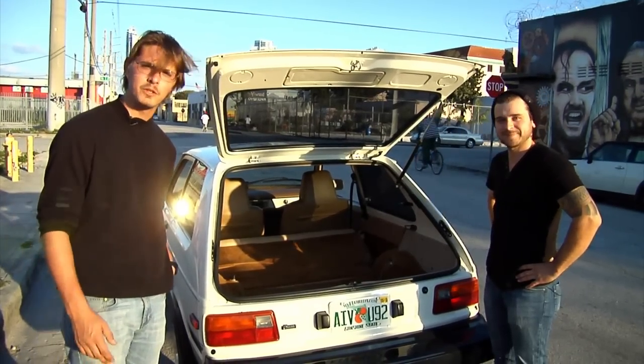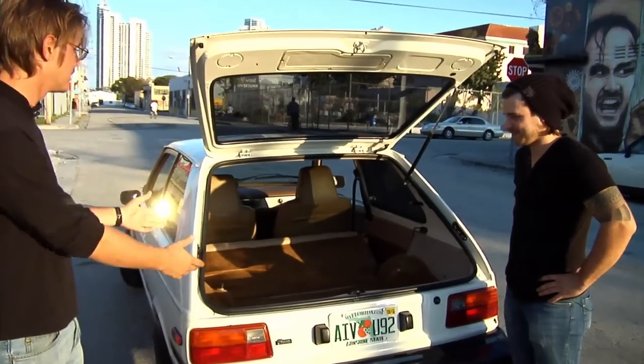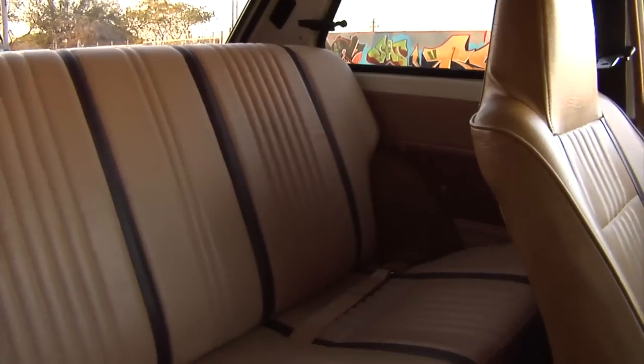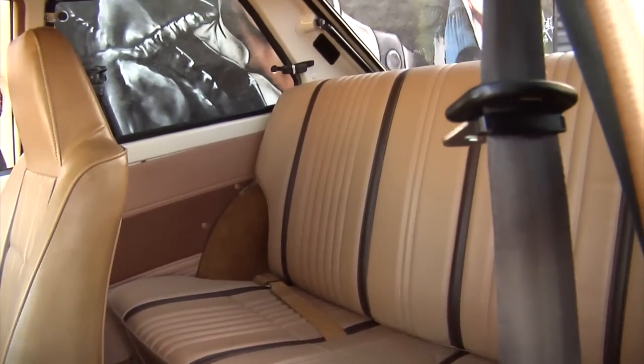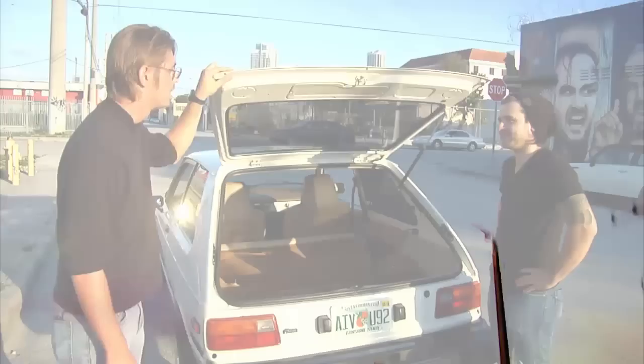Viewers, why are you buying new cars? Look at this — trunk space, space for four people, small engine, fuel efficient, fun. This is the only way to go. Old classic cars. That's all I do. And Toyotas.